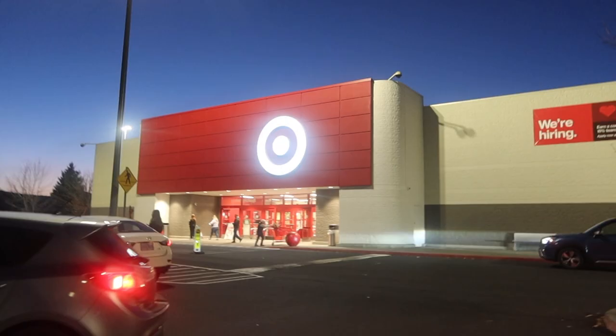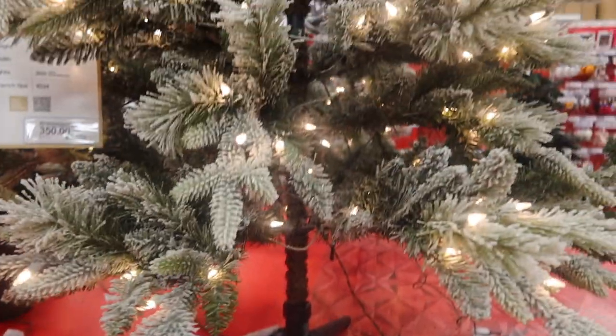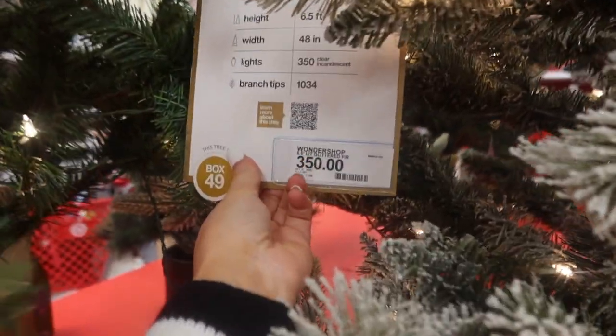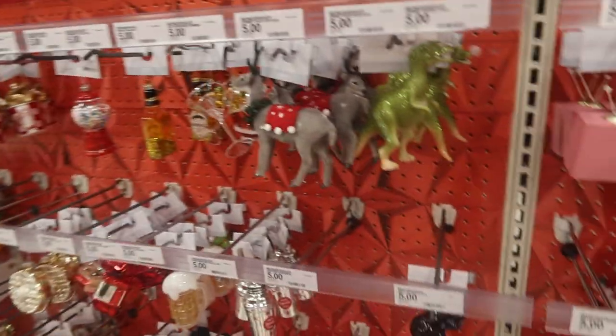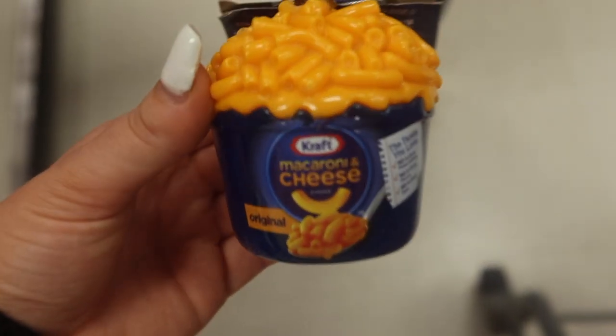We are at Target. I really liked this one with the flocking — it's pre-lit and so pretty — but then I looked at the price and decided against it. I think we're getting this other one. We also picked out a singular special ornament, because we pick one each year, so we have a small collection going.